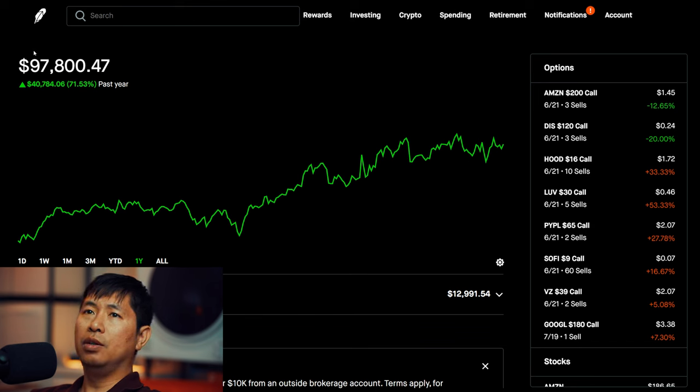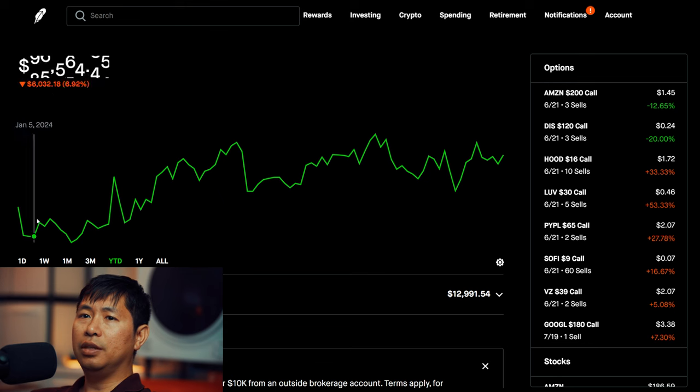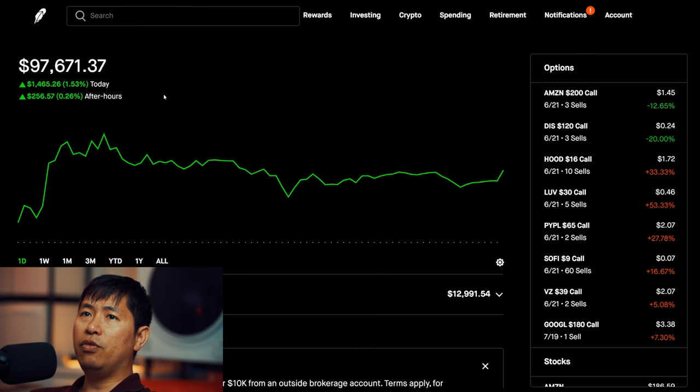Right now my portfolio is worth $97,800.47. In the past year, I am up $40,784.06. Year to date for 2024, I am currently up $10,587.01. Today was a green day for me — I was up $1,465.26 during the day, and after hours I am up $367.67.